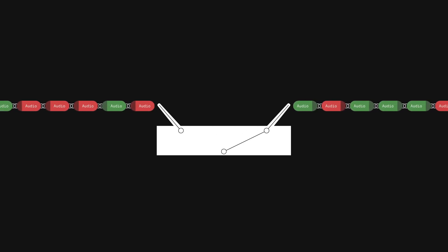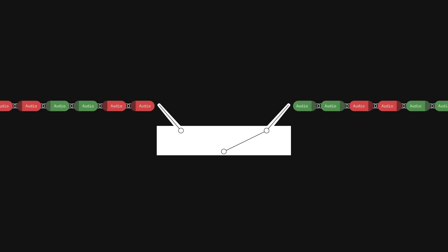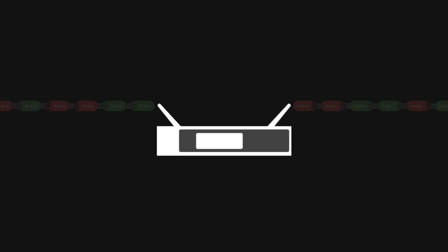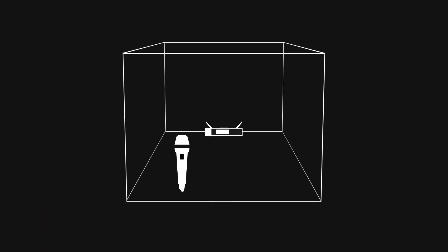To prevent audio glitches, Sennheiser's intelligent switching diversity detects and switches to the stronger signal quickly between the audio data, allowing the user to roam freely on stage.